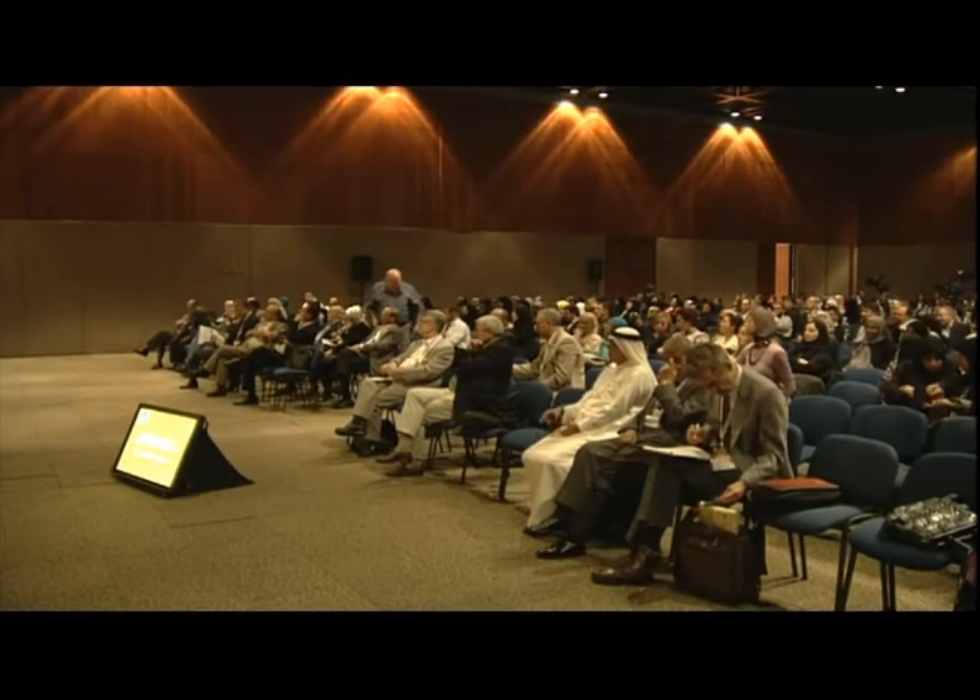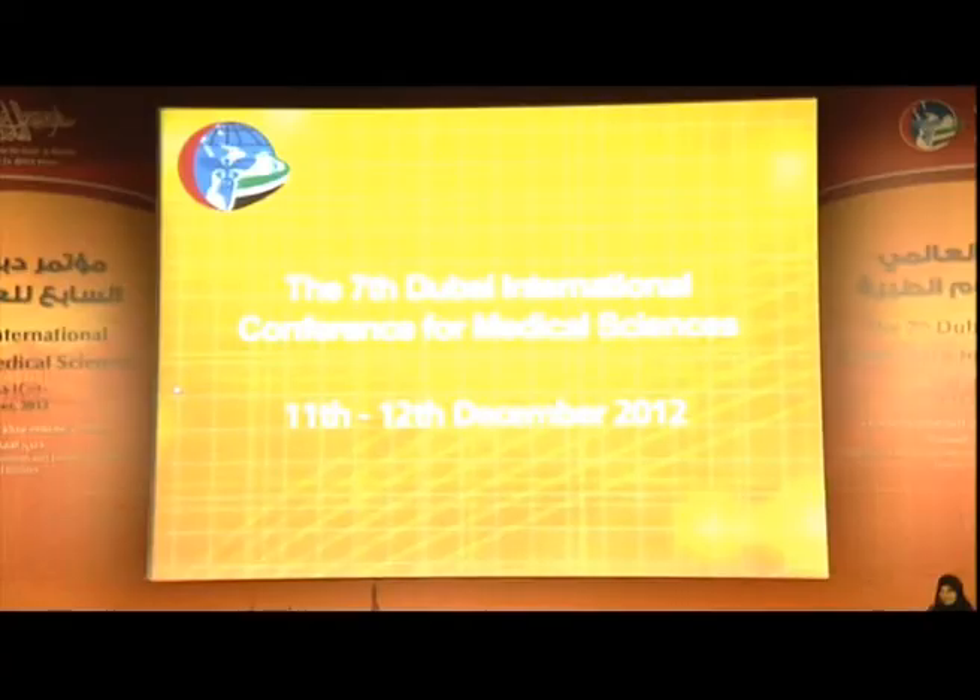It is my honor to present our last speaker in this session, Dr. Marshall Summer, who is the Chief of the Division of Genetics and Metabolism at the Children's National Medical Center, a center of genetics and medicine research. He is board certified in pediatrics and clinical genetics and biochemical genetics.